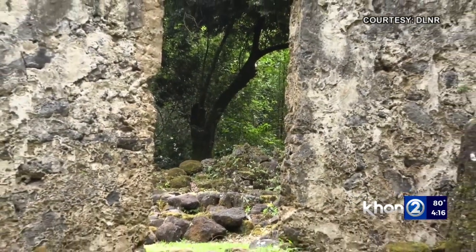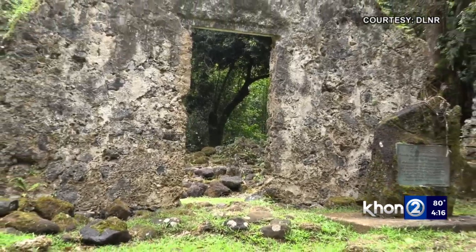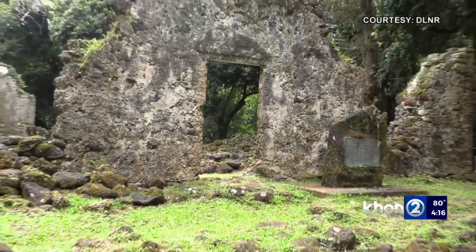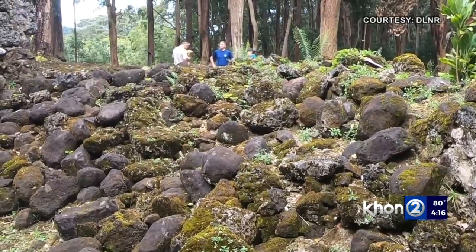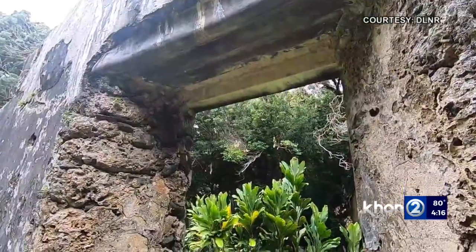Kaniya Kapupu is closed to the general public, with the exception of Native Hawaiian cultural practitioners and permitted caretakers. However, many travel blogs promote it as a fun day hike and a place to take pictures.